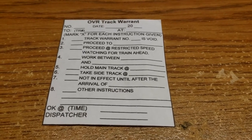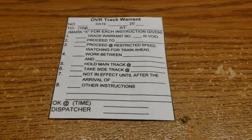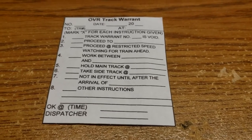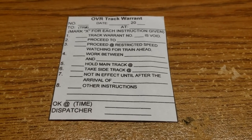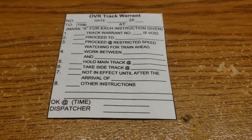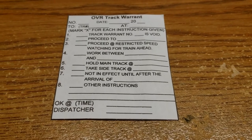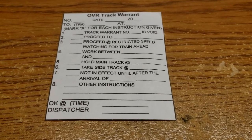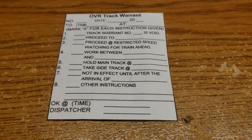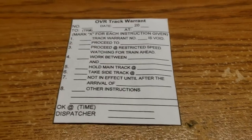Once the crew gets to McCullough, there's a walkie-talkie in Meyer Canyon and they radio the dispatcher, reporting that they've taken the siding at McCullough and are awaiting instructions to proceed. At that point the dispatcher may say, once Train 74 has passed on the main, you will have clearance to proceed to Midway Yard — or to the point where they need to get clearance from the Midway Yard Master to come into Midway.